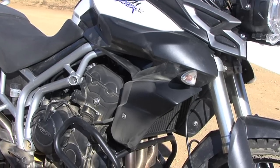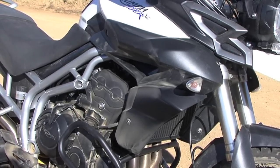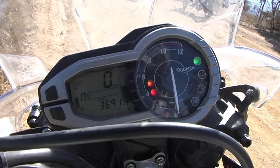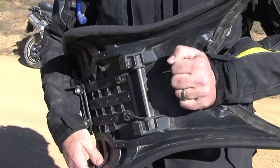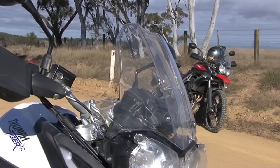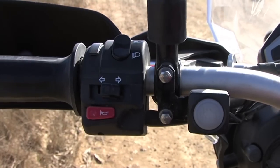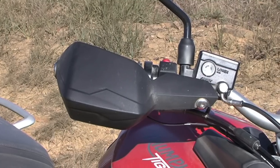Triumph opted for unpainted plastic for the radiator cowl, keeping the cost of replacement plastics down. On the flight deck, the Tiger has simple controls and a straightforward analogue tacho and digital instruments, including a shift indicator. The standard seat is adjustable, which is a bonus for riders of all sizes. There are a whole range of options available for the Tiger XC from Triumph, including a taller screen and an Arrow performance pipe. All our test bikes were fitted with a bash plate, heated grips, headlight protectors, and crash bars. Handguards are standard equipment.